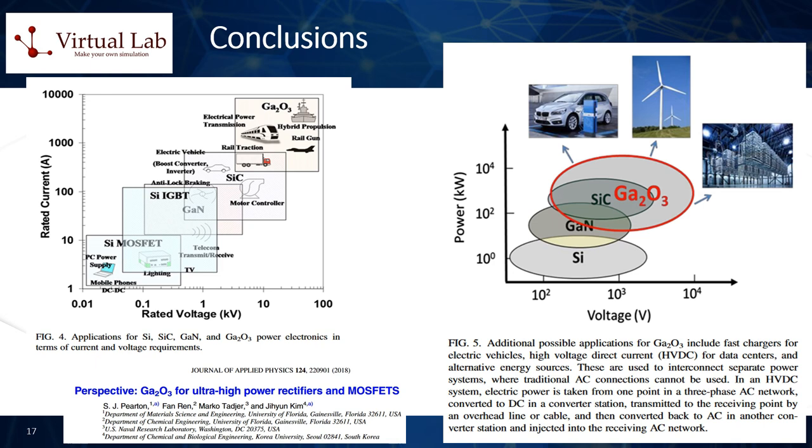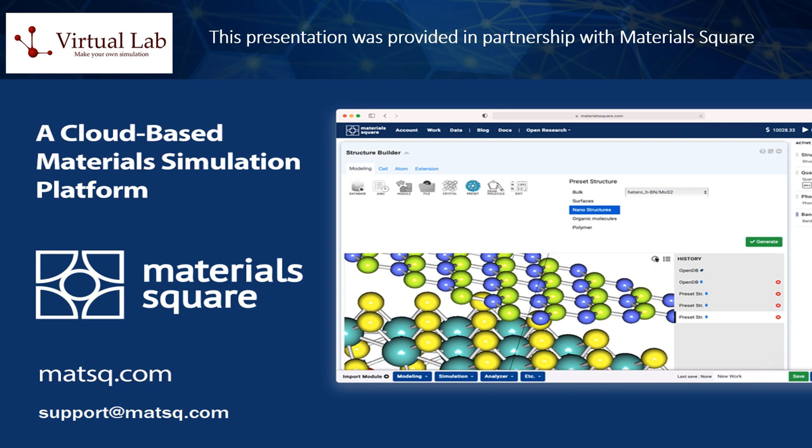This brings us to the conclusion of our presentation. Many thanks for your attention. This presentation was provided in partnership with Virtual Lab, the company behind the development of the Materials Square online platform for executing atomistic materials and chemical computations directly on the cloud. We recommend giving a try to the Materials Square simulation platform by visiting www.materialssquare.com, or more shortly matsq.io, as noted in the present slide or in the video description below. Please do not hesitate to contact us by email in case you would like to obtain further information on the various R&D services and solutions for materials and molecular modeling applications that we can provide at Virtual Lab. Many thanks again for your interest and your consideration.